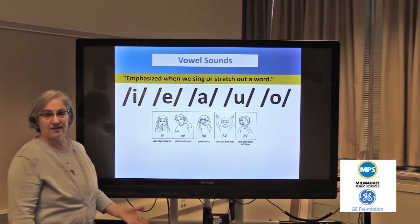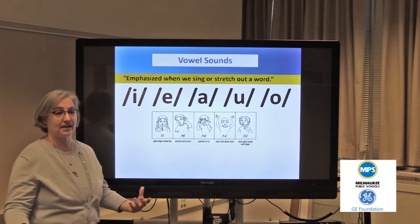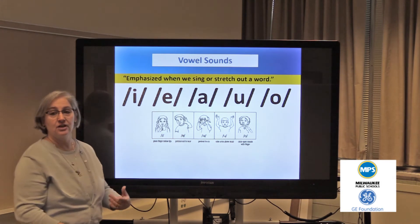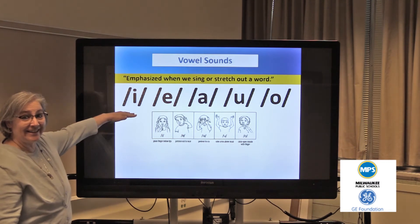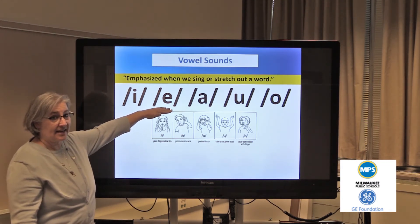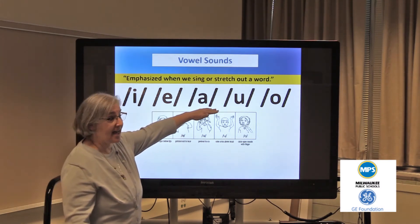The last set of sounds are the vowel sounds, and we want to stretch these for three seconds. These sounds are very hard to distinguish one from the other, so we really need to hold them for three seconds long. Listen: i, eh, eh, eh.